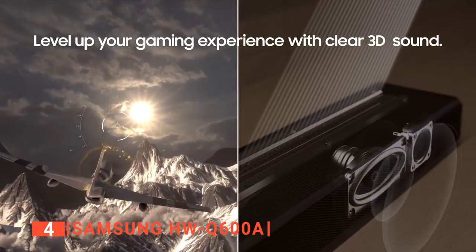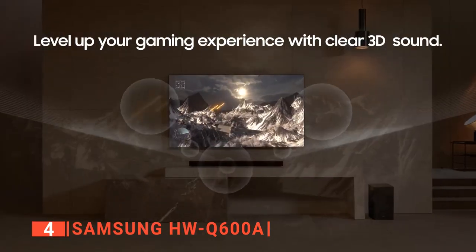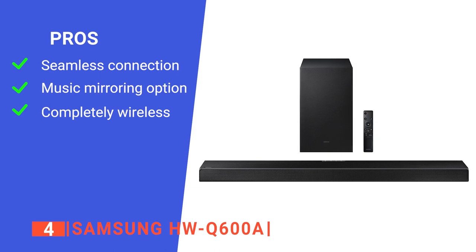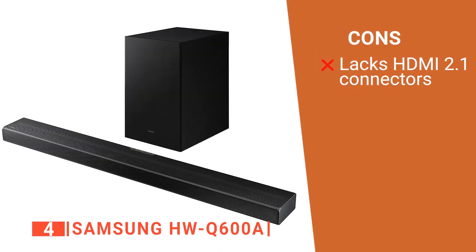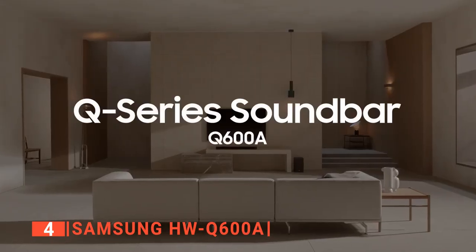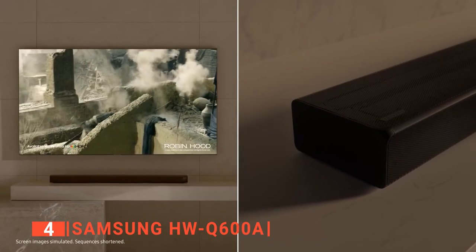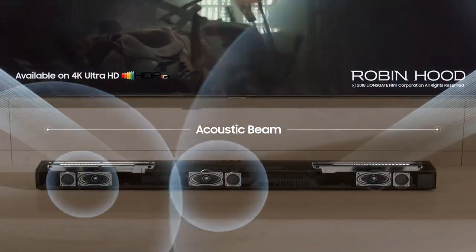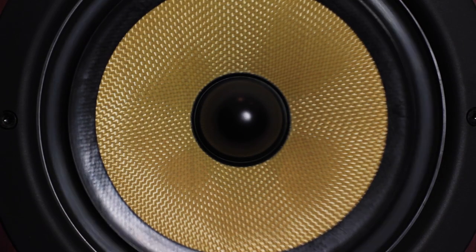The subwoofer includes a front-firing driver for low frequencies. Its pros are: it can be easily connected to your TV with either Wi-Fi, Bluetooth, or HDMI; it can mirror music from your phone for uninterrupted seamless listening with just a tap; and it can be turned into a complete surround sound system with optional rear Samsung speakers without the mess of wires. However, it currently doesn't support HDMI 2.1 ports. The Samsung HW-Q600A is a great choice with a pretty neutral yet dynamic sound that works for many different types of media.